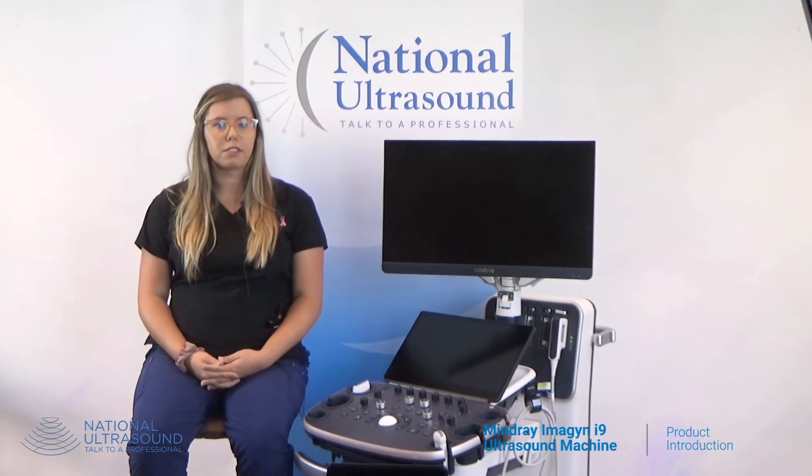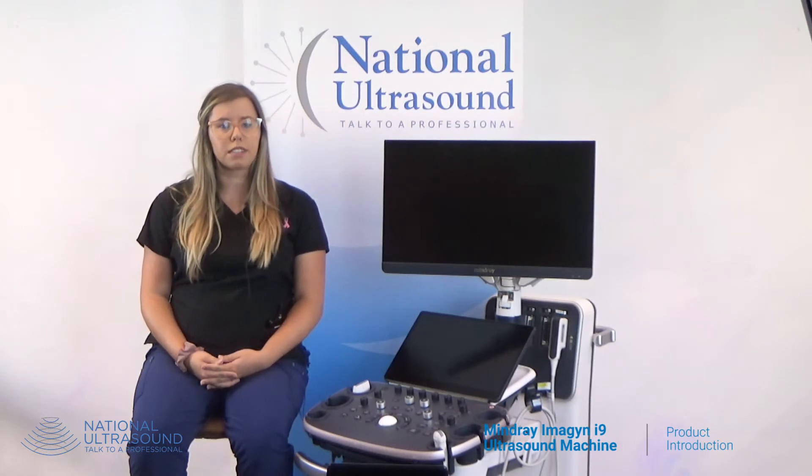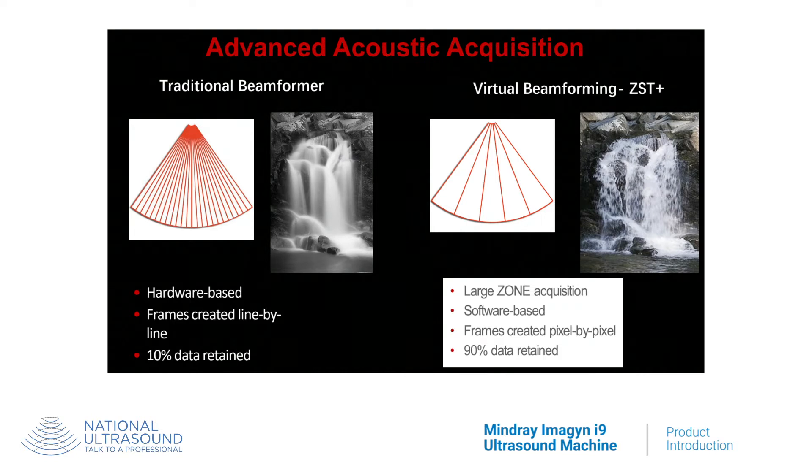Powered by Mindray's zone sonography technology, the system boasts advanced ultrasound capabilities that provide a harmonic balance of resolution and tissue uniformity. Mindray's zone technology eliminates the need for focal zones, enabling 10 times faster acoustic acquisition. It creates a perfectly focused image every pixel, every frame, from skin line to the deepest depths.